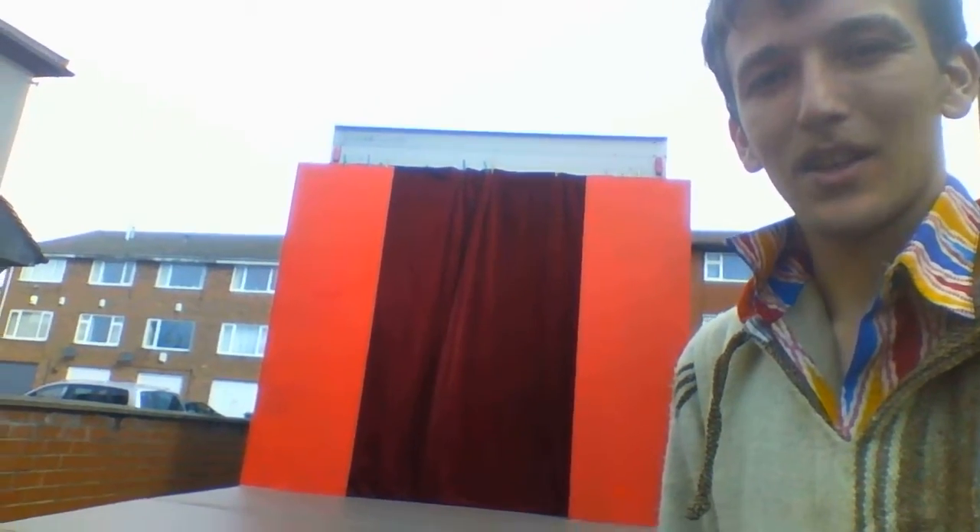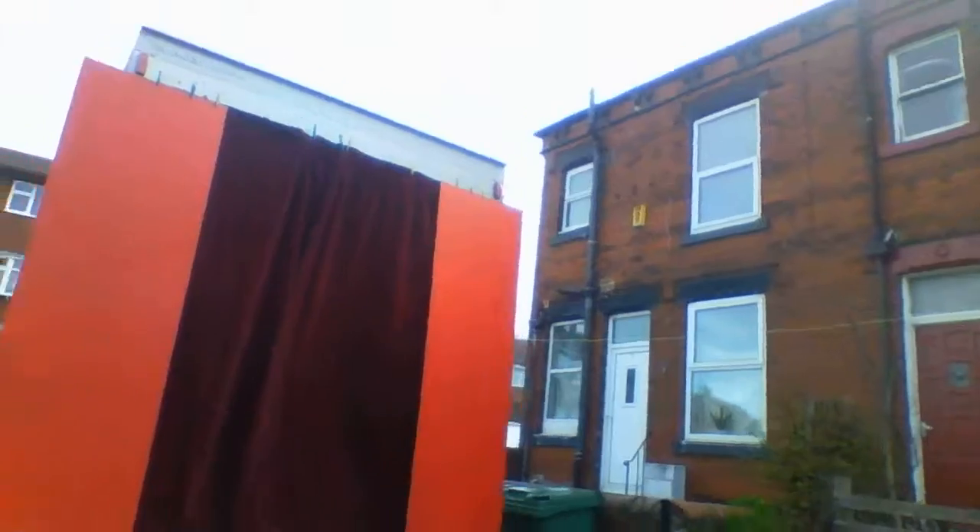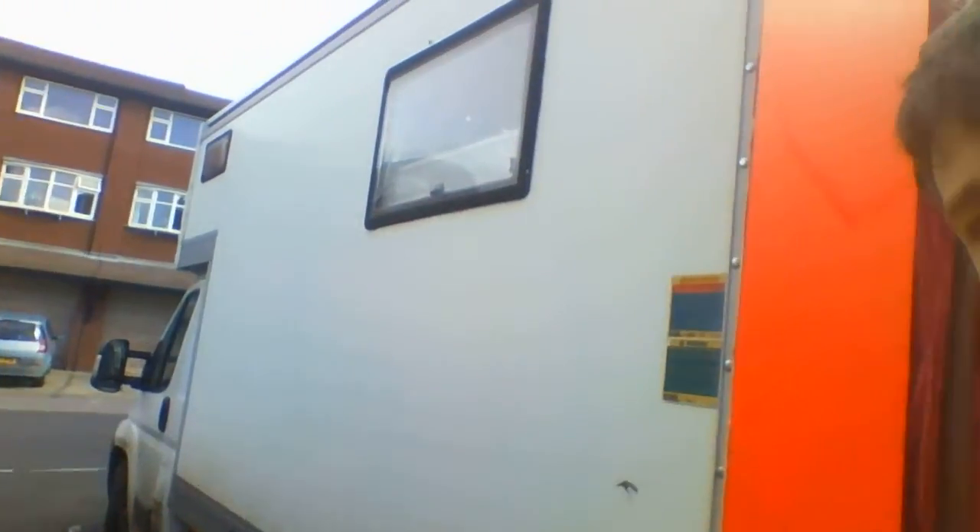You can see the curtain there — it opens in the middle and there's access from the back of the van, so you can offer a sort of ta-da experience and introduce people on. They can come out, which I think is great. And there's all that space behind the scenes there.